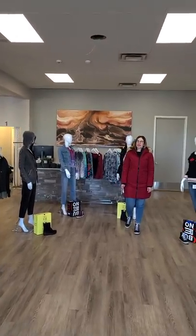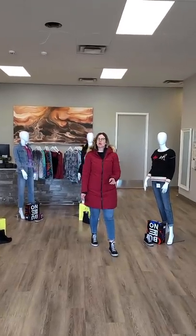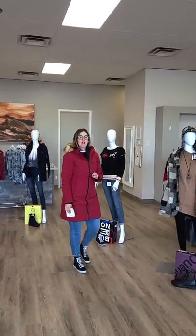Hi ladies, Laura from Revolution Boutique here. It's that time of the week where we show you what's new in all three of our locations. Please keep in mind not all of this is on our online store but it will be in all three locations.